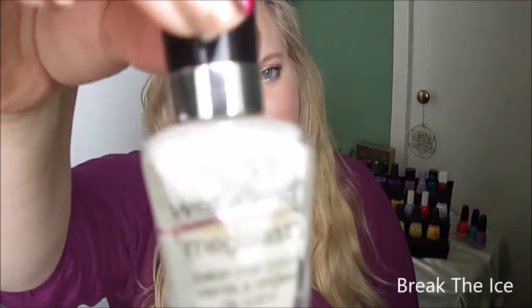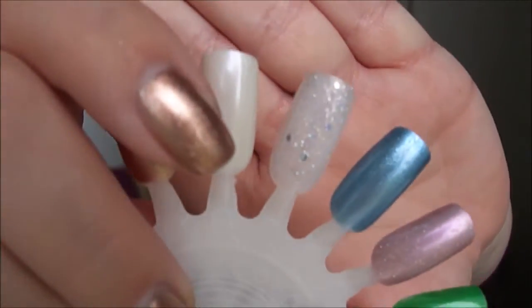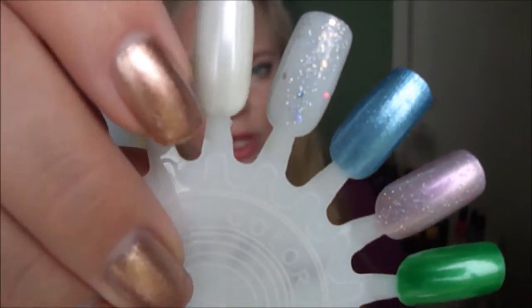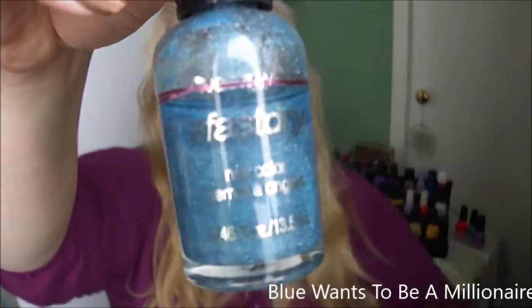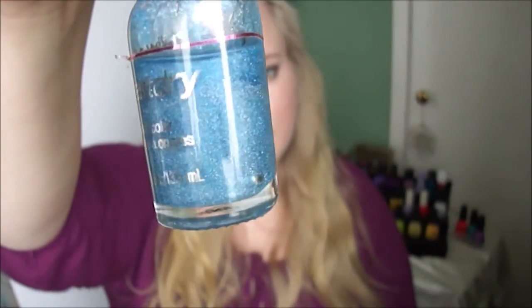Next I have one from Wet n Wild called Break the Ice — it's a shimmery white. And next, also in a big size that I didn't use, is from Wet n Wild called Blue Wants to be a Millionaire. I also haven't used that one yet, so you'll see a swatch on the wheel — it's this one.